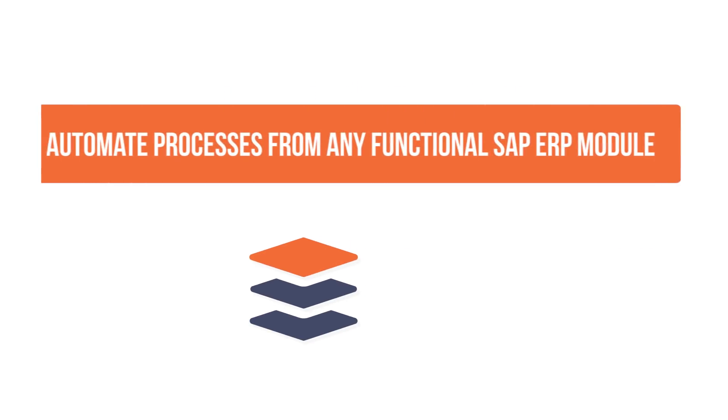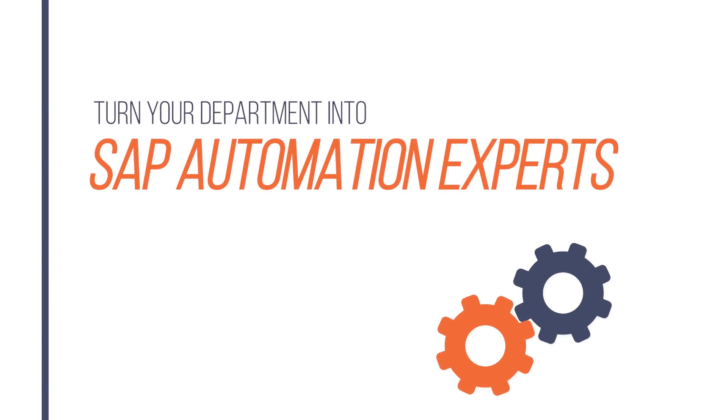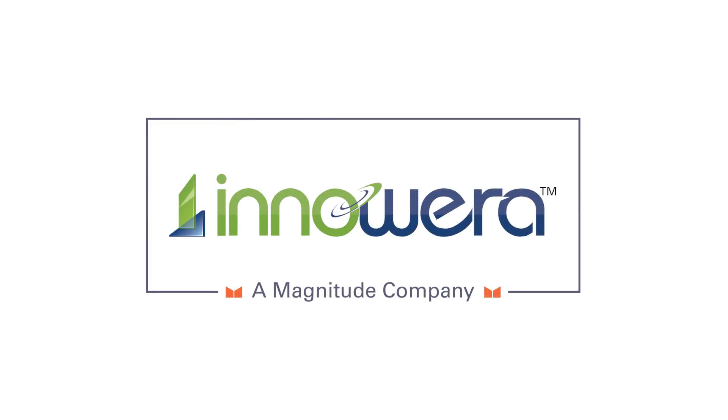Best of all, Inowara Process Runner lets you automate processes from any functional SAP ERP module. Turn your department into automation experts with the most powerful SAP solution for Excel, Inowara Process Runner. Find out what Inowara Process Runner can do for you.